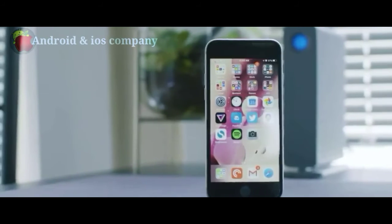Home sweet home button. Touch ID lets you securely unlock your iPhone and sign into your favorite apps instantly.